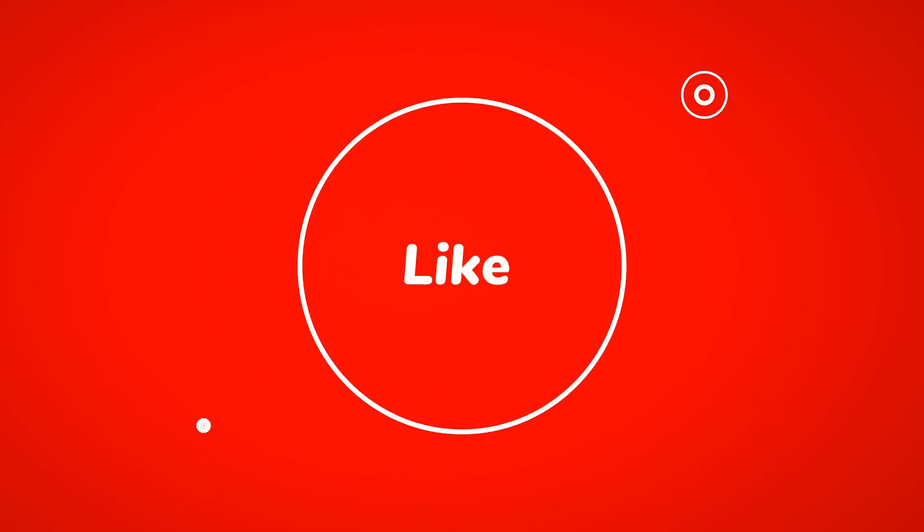Thanks for joining me today. I hope you found this video helpful. Don't forget to like, comment, and subscribe for more videos like this. Have a great day!